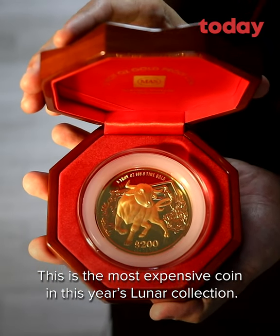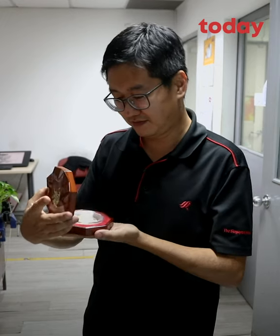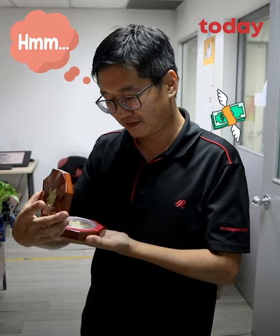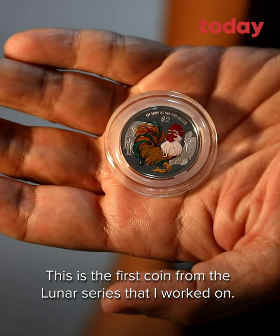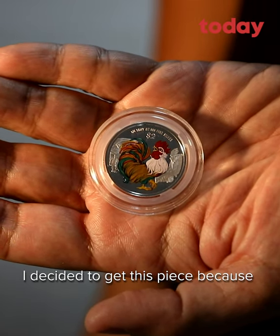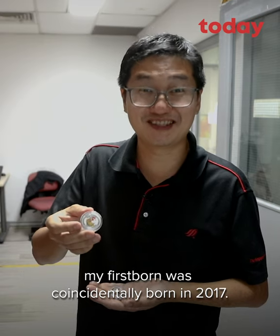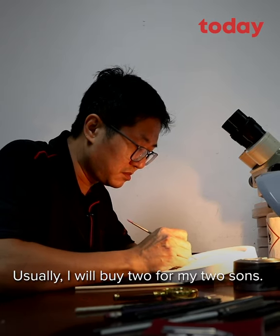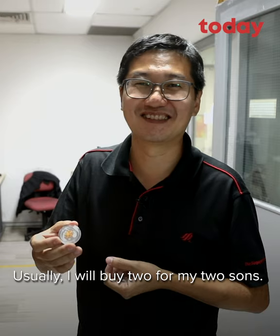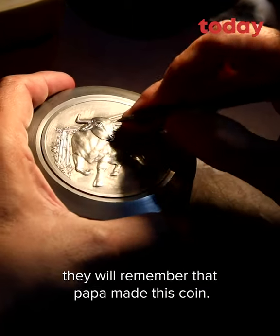This is the most expensive coin in this year's Lunar collection — it's almost $20,000. This is the first coin of the series that I worked on, and I decided to get this piece because my first bond was coincidentally the Rooster in 2017. From that year onwards, I'll buy every single year. Usually I'll just buy two for my two sons, so when I pass it to them, they'll remember their papa with this coin.